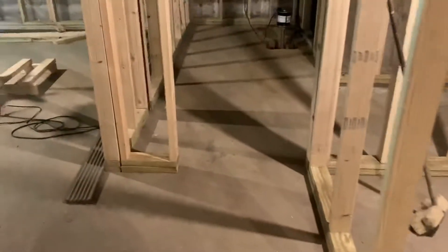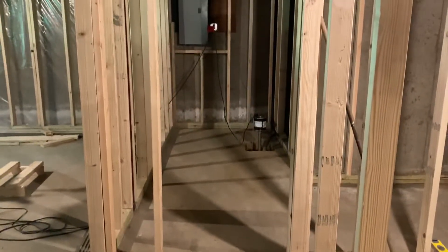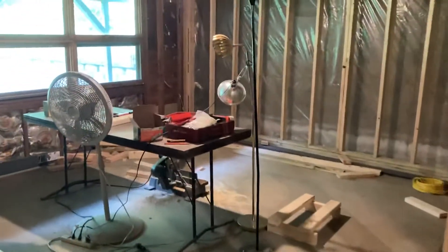This is going to be the bathroom. This is the entryway to our bedroom, with the bedroom being here to the left, and this being a nice walk-in closet.